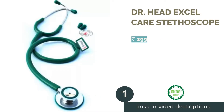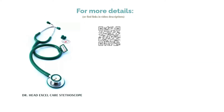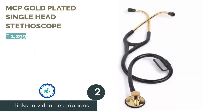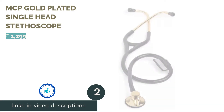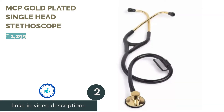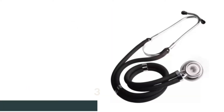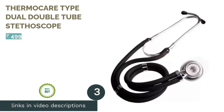The first product on our list is the Dr. Head XL Care Stethoscope. The next product on our list is the MCP Gold Plated Single Head Stethoscope. The next product in our list is the THERMOCARE Type Dual Double Tube Stethoscope.